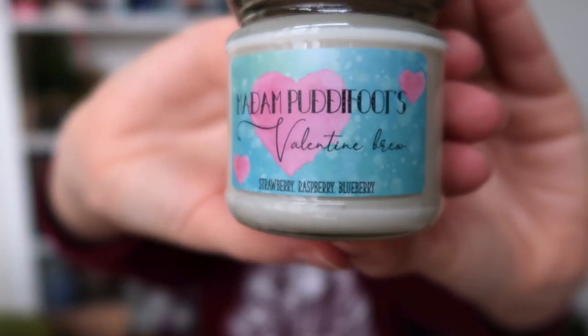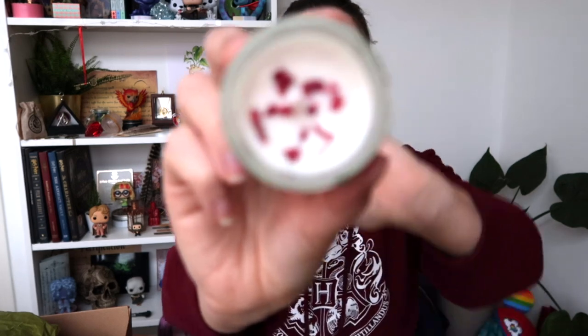There is another green paper bag and I think it's a candle — Madame Puddifoot's Valentine's Brew. It's a candle with a strawberry, raspberry, and blueberry scent. It smells like bubblegum — really nice! On the inside you can see little petals. According to the spoiler sheet, this references the awkward first date of Harry and Cho at Madame Puddifoot's tea shop. If you remembered that from just one sentence in the book, leave me a comment — you are a true Harry Potter fan!